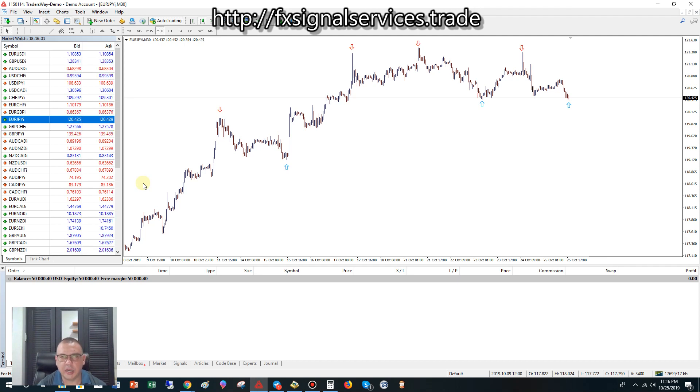Hello, this is David talking to you, and today is my free daily signal for Friday, October 25th, 2019. The signal I'm going to share with you is EUR/JPY — Euro/Japanese Yen.